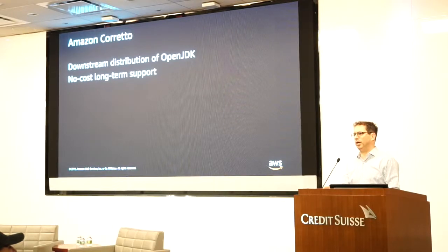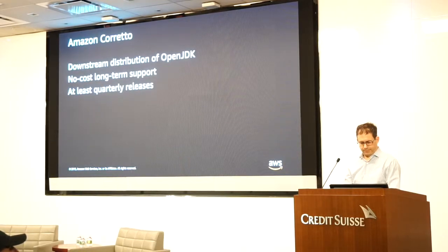We provide Corretto at no cost, with no requirements from you. It's available on our site every quarter. As soon as Oracle releases the security patches for Java, we will be behind it in a matter of 50 hours with a distribution out there. It's at least quarterly releases, and we will also do bug fixes or performance improvements in between these releases as we find necessary.